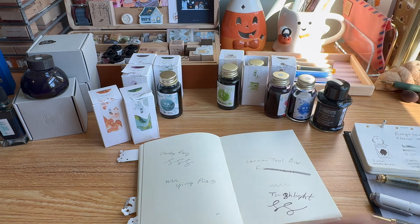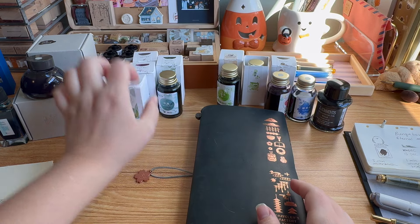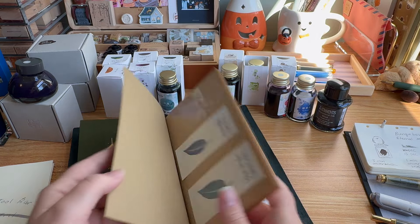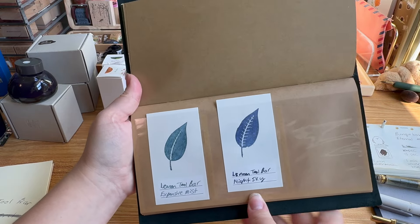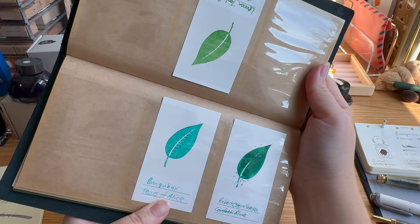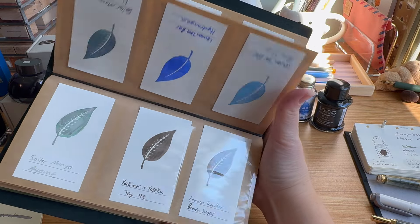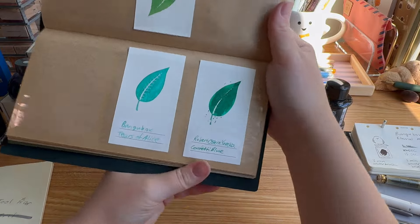At this point most of my collection is Lennon Toolbar. In this folder are my current collection swatch cards — I'll flip through so you can see everything. I also have three Bungu Box inks; I didn't include them in my favorites because there's nothing bad about them, they're perfectly fine inks, I just don't find them worth the cost. They're very expensive here — probably an import issue.